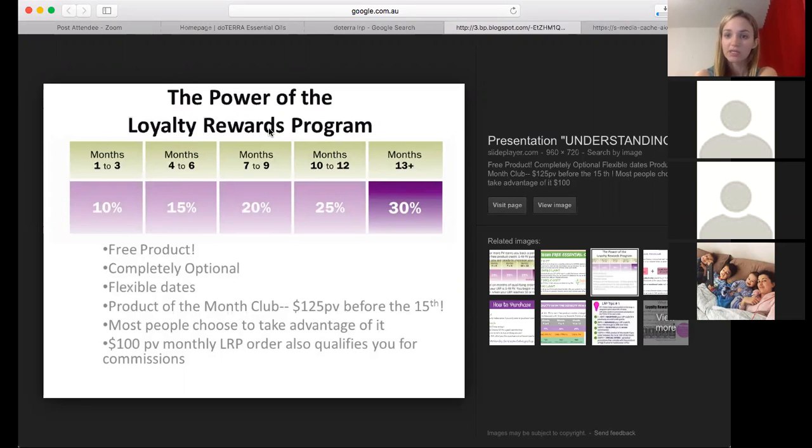If you do open an account with an oil sharing kit, you actually automatically start on 20% loyalty rewards. So if you place a 100 PV order the month after you enroll with an oil sharing kit, you'll also get 200 free product points, and you'll start on that 20% loyalty rewards — which means it only takes you six months to get up to 30% instead of 13 months. So that's pretty awesome.